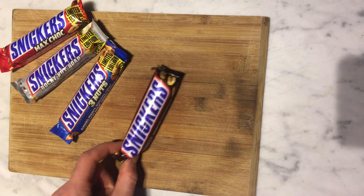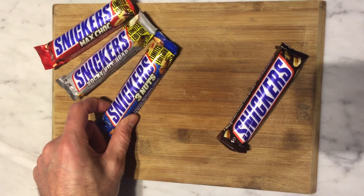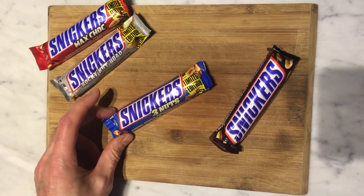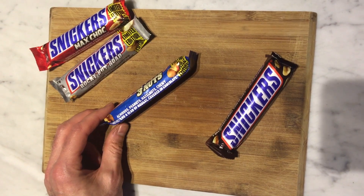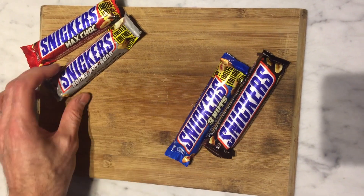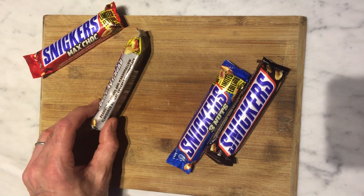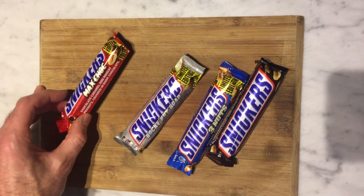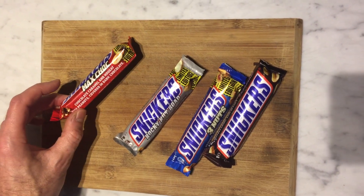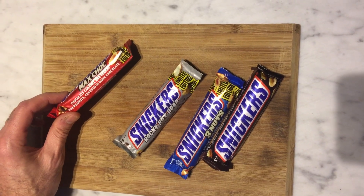So we have original Snickers, which apparently really satisfies. We then have Snickers 3 Nuts, which has almonds, peanuts, and hazelnuts — powered up. And then we have Rocky Nut Road, which is peanuts, almonds, and marshmallow. And then the final one we have is Match Chalk, which is chocolate, caramel, nougat with peanuts covered in dark chocolate.